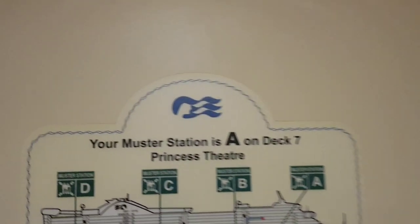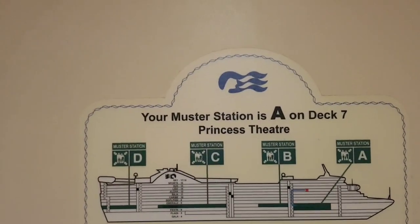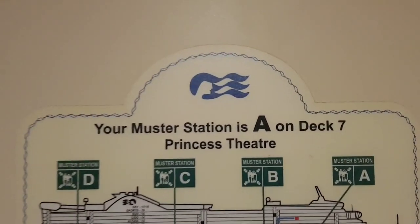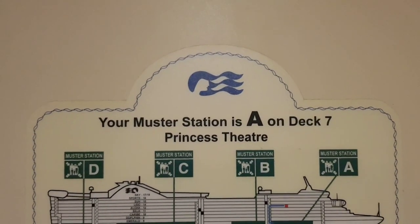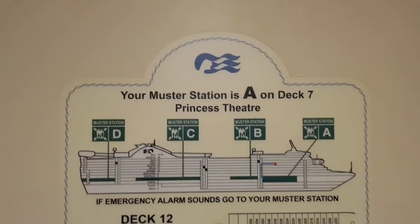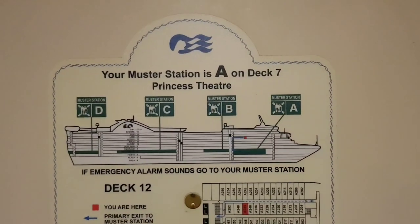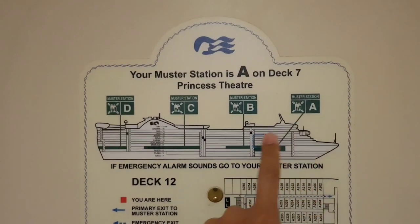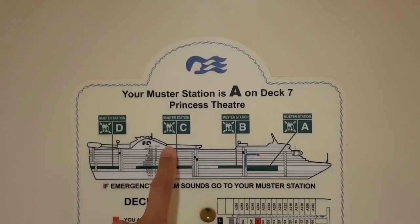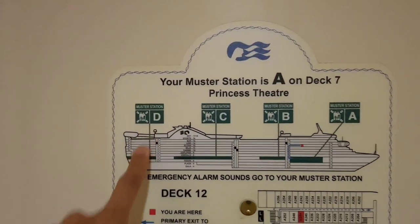Here are the details for your muster station. If you are assigned to this passenger stateroom, your muster station is Master Station A, located on Deck 7, Princess Theater. On Star Princess we have four muster stations: the Princess Theater, the Crown Grill, Explorer's Bar, Sabatini's, and the Vista Lounge.